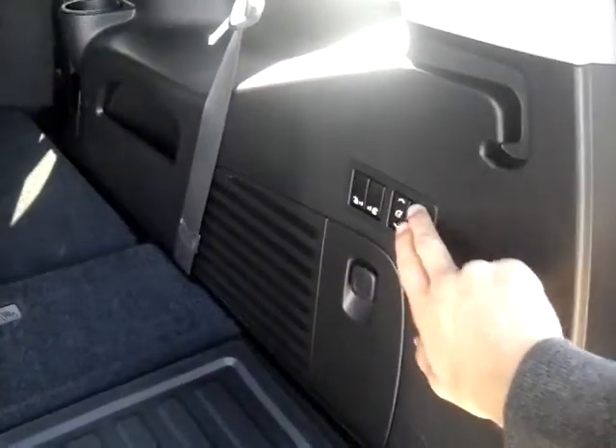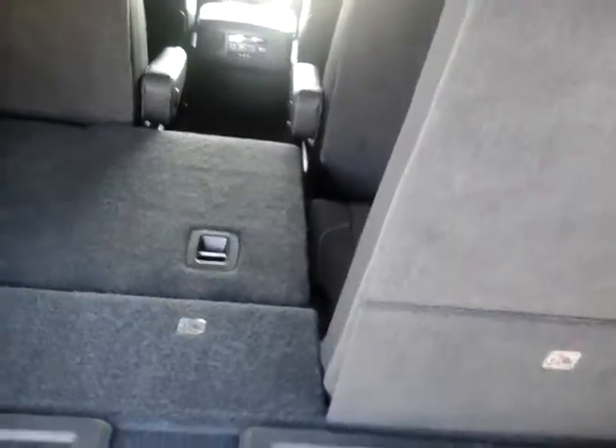Very spacious if you put that third row seating down. You also have extra storage when they're up, which you can use these nice little buttons on the side here to raise or lower these seats automatically. You can use your key fob or a little button up here to close that down for you.